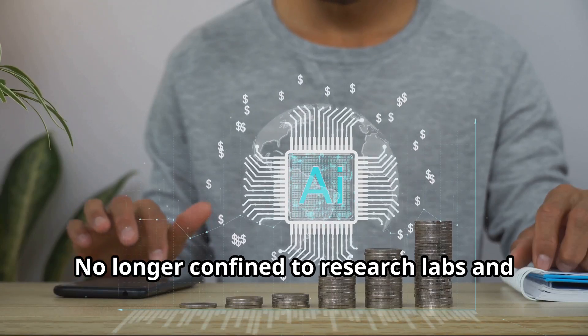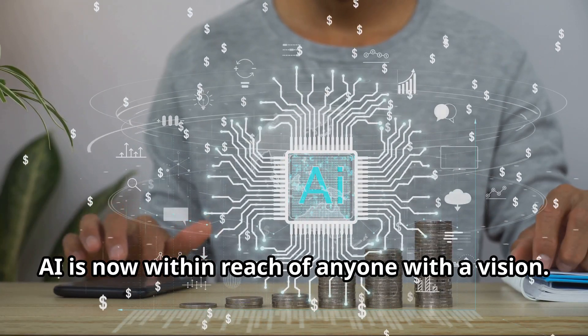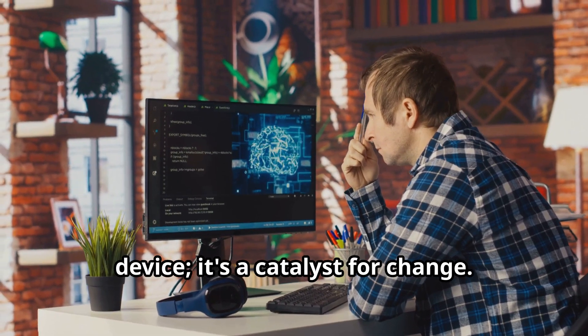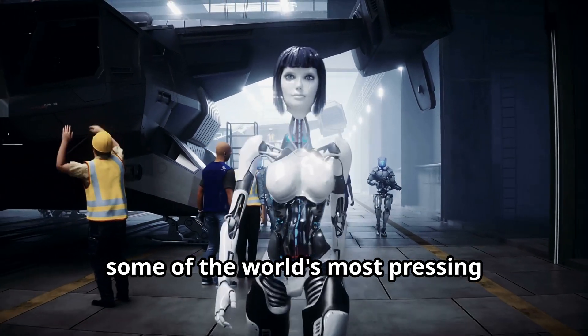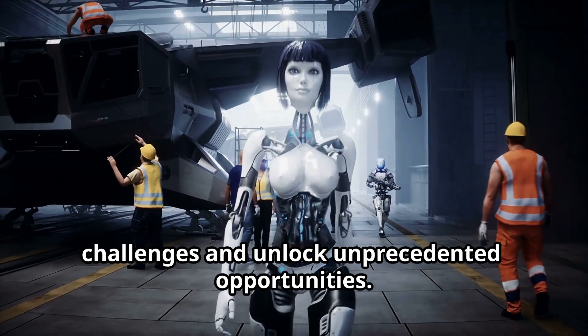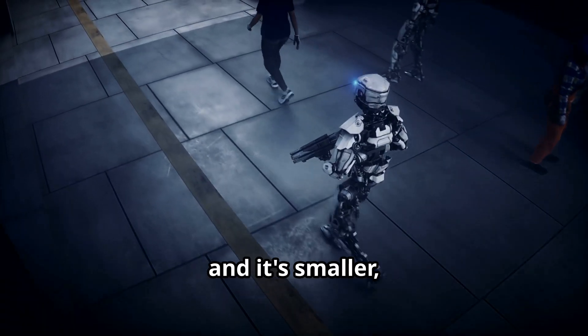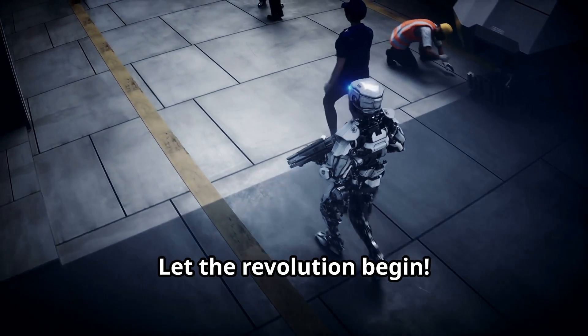No longer confined to research labs and data centers, AI is now within reach of anyone with a vision. The Jetson Orin Nano is more than just a device — it's a catalyst for change. It's a tool that will empower us to solve some of the world's most pressing challenges and unlock unprecedented opportunities. The future of AI is here, and it's smaller, more powerful, and more accessible than ever before. Let the revolution begin!